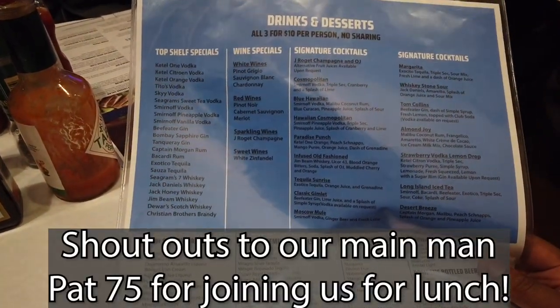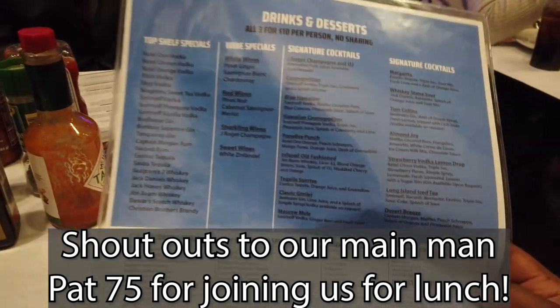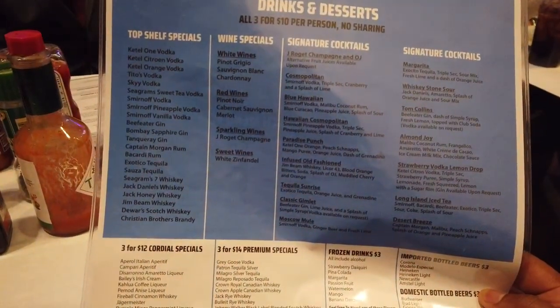I like it. I was just going to get my sandwich. What's a Hawaiian cosmopolitan?